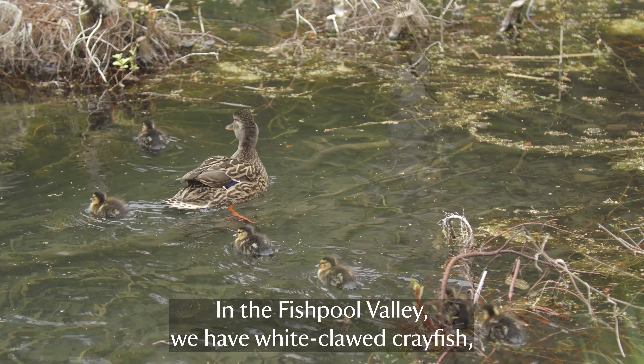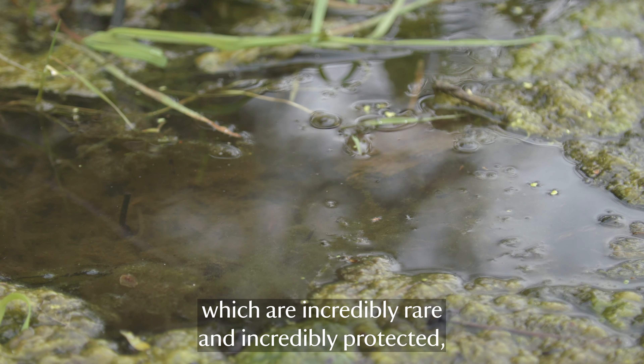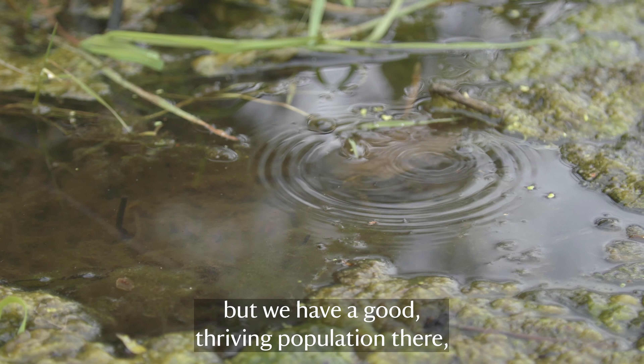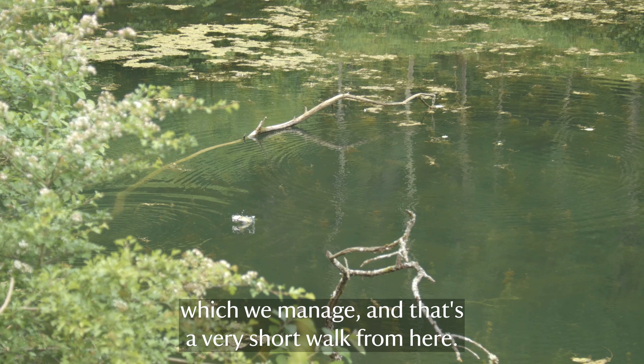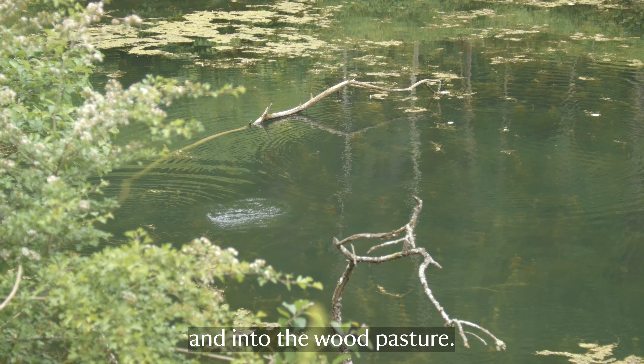In the Fishpool Valley we have white-clawed crayfish, which are incredibly rare and incredibly protected. We have a good thriving population there which we manage, and it's a very short walk from here - you can walk through the Fishpool Valley and into the wood pasture.